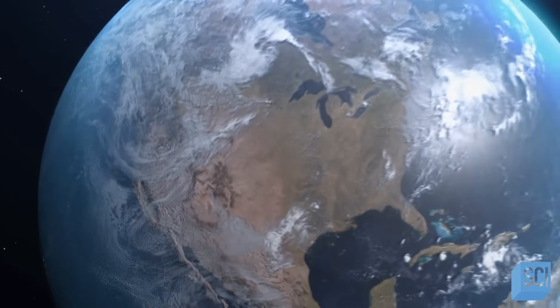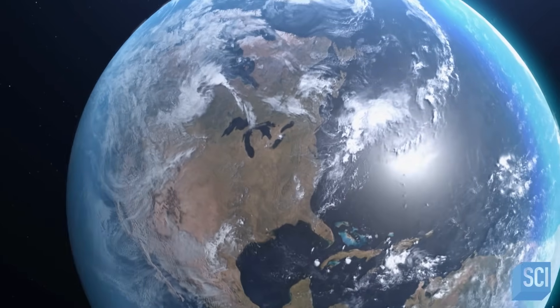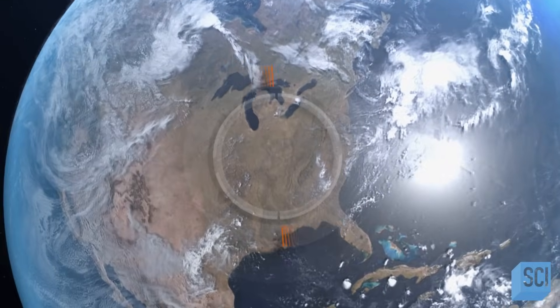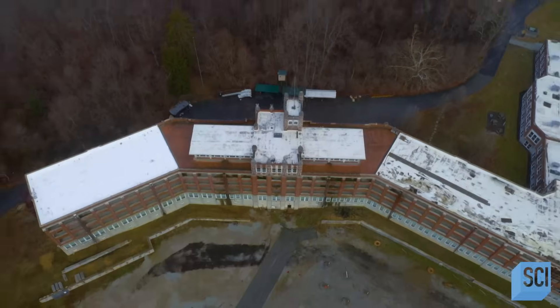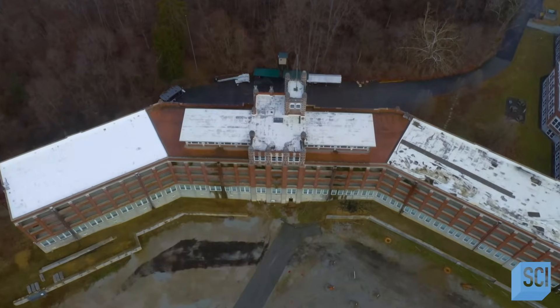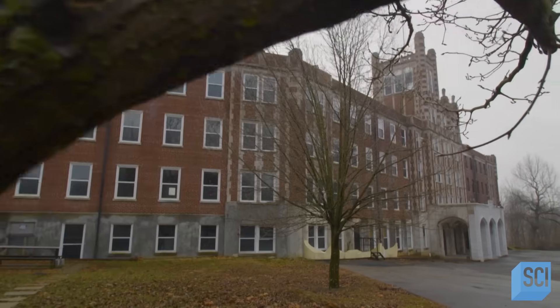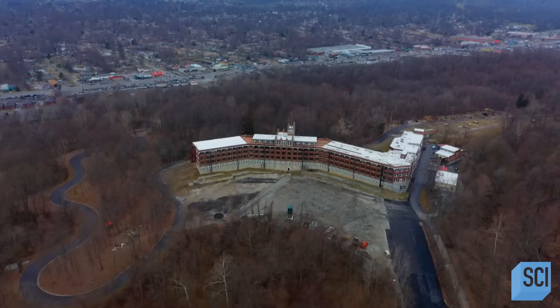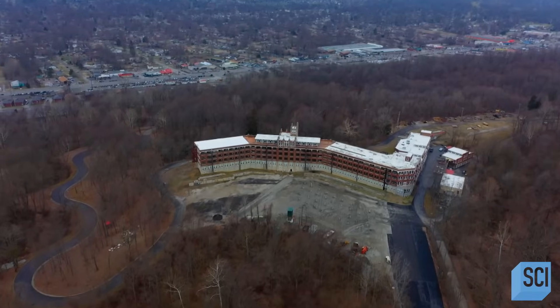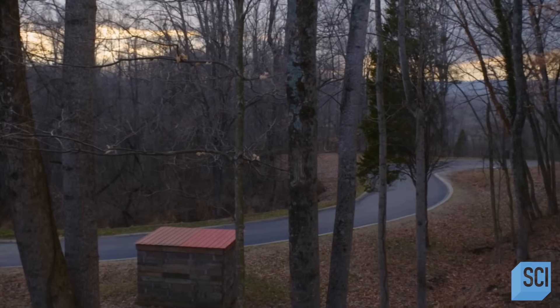On the outskirts of Louisville, Kentucky, perched on top of a hill, lies the battered shell of a huge and imposing building. It's not the kind of place you'd stumble across by accident. It's pretty secluded. To get there, you have to take this long, winding drive that snakes up the hill.